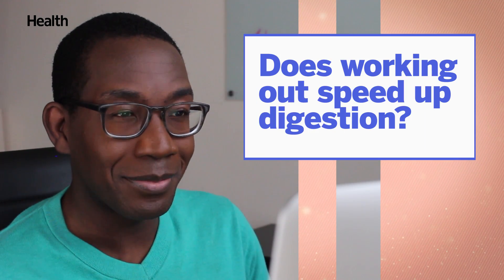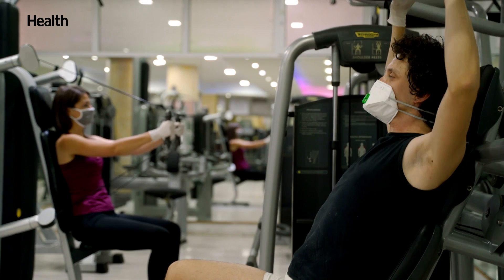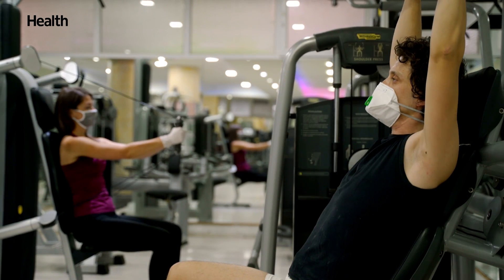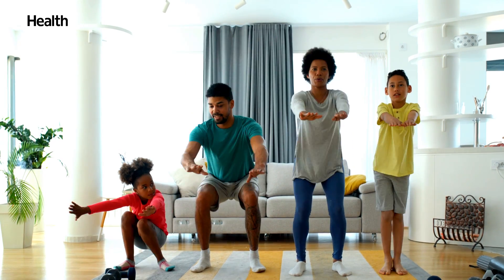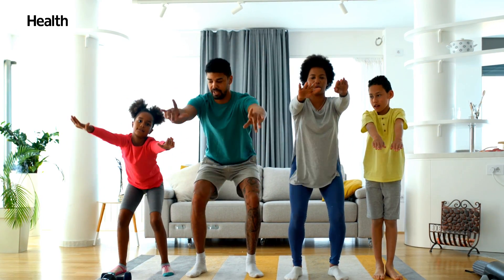Working out speeds up digestion — fact or fiction? That's kind of complicated. One thing that comes to mind is runner's diarrhea — that's absolutely a thing. And working out can also cause constipation if you're very dehydrated. Overall, the American Cancer Society recommends that you work out for about 30 minutes at a time, several times a week, and that will promote overall health — not only gut health, but heart health, brain health, and will help prevent cancer. You will never be wrong for doing an appropriate amount of moderate cardiovascular workout every week, as long as you maintain hydration.